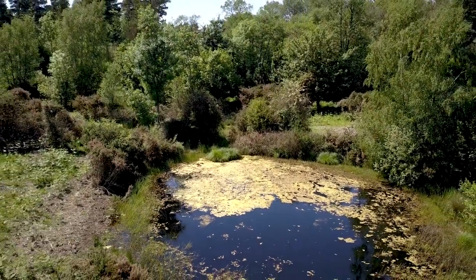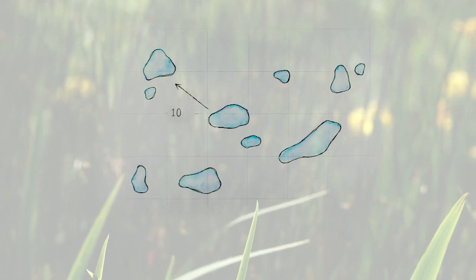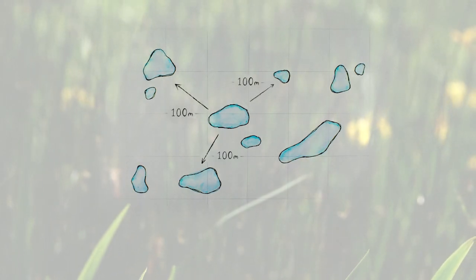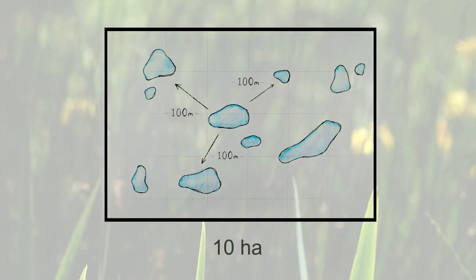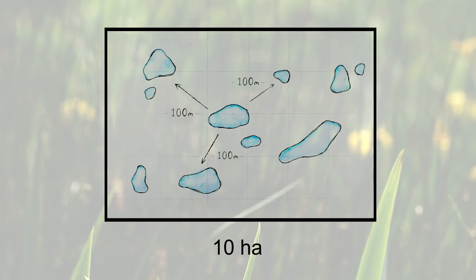The Northern Pool Frog lives in networks of relatively closely spaced ponds — at least 10 within a few hundred metres of each other. The pond network must be fairly large in order to support a sustainable population, meaning a site of at least 10 hectares. Larger is always better.